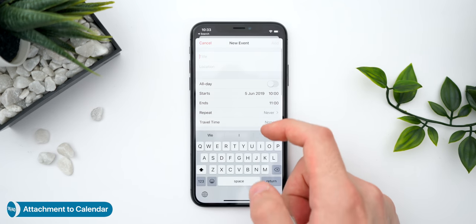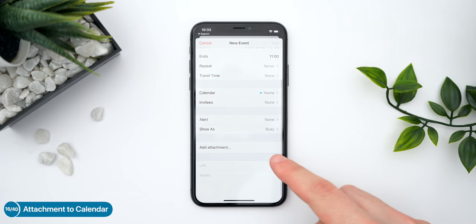If you use dual SIMs, you can now use iMessage and FaceTime on both of them. Something interesting I found is that you can also attach attachments to calendar appointments.